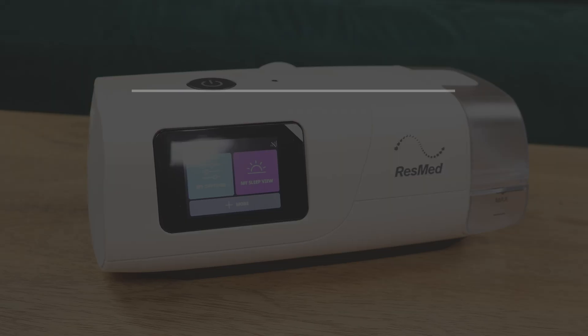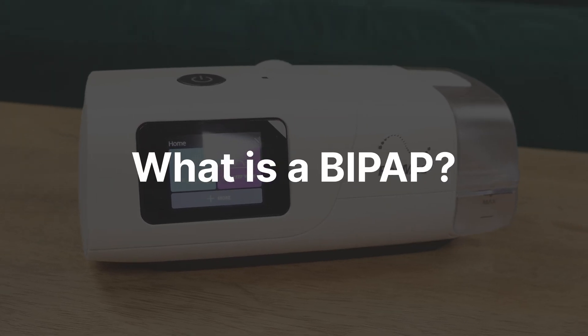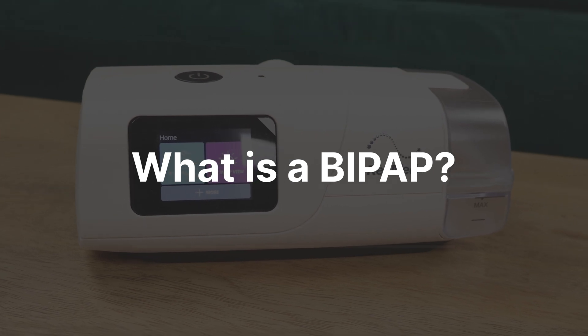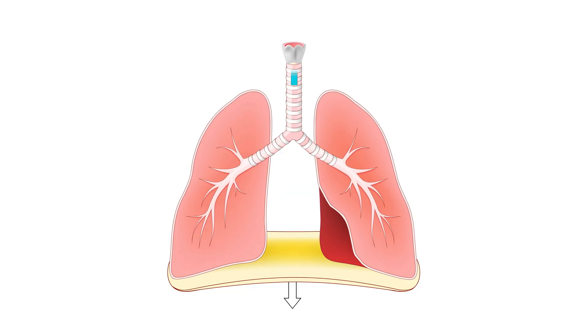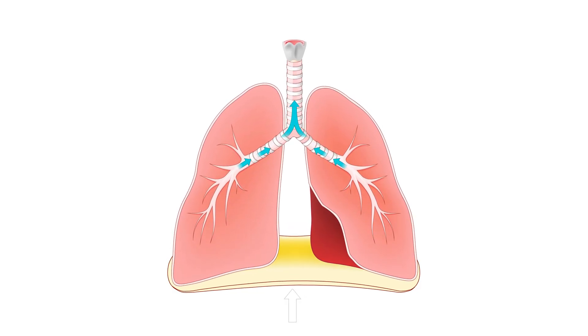Now, let's talk about BiPAP. BiPAP stands for Bi-Level Positive Airway Pressure. As the name suggests, it delivers two different pressure levels — one when you inhale, and a lower one when you exhale. This makes it easier for people who find it hard to breathe out against a single pressure.